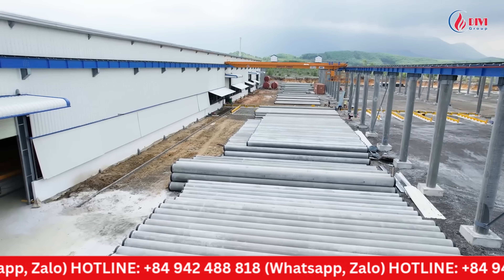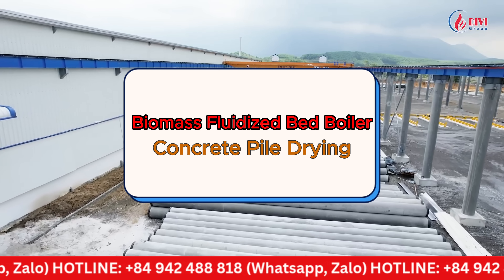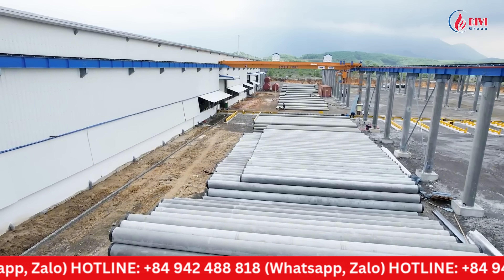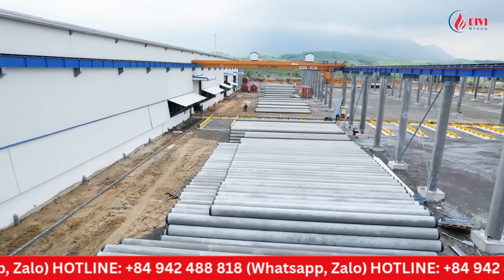Welcome to the Divey Group channel. Today, Divey Group is honored to present our fluidized bed boiler system applied in the production process of concrete pile drying. This is one of many boiler systems that Divey Group has directly designed, manufactured, and installed for precast concrete component manufacturing plants across the country.